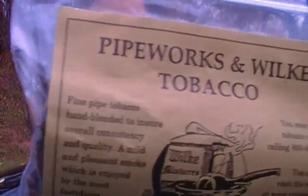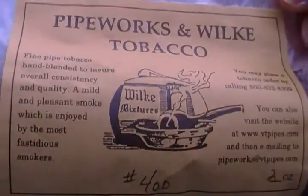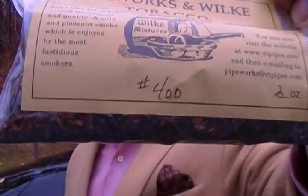What I'm smoking here this afternoon is a fine English blend by none other than Pipeworks and Wilkie. And the blend I'm smoking of theirs this afternoon is number 400.